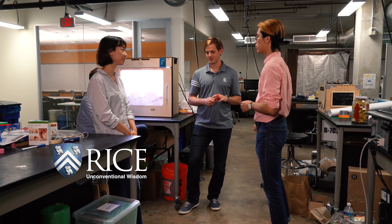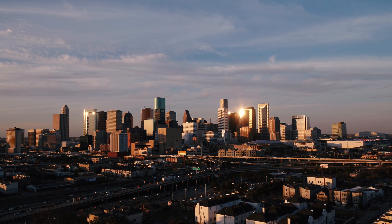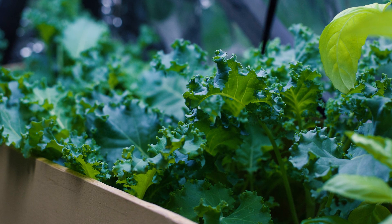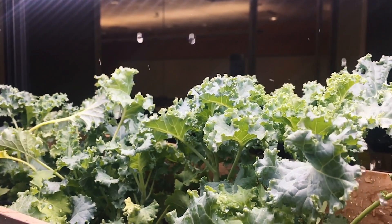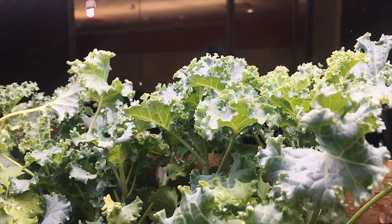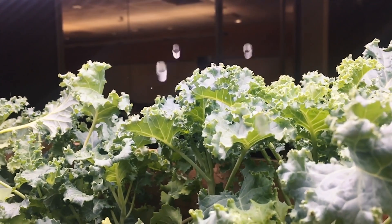We're Team Vextus. Our project is based around the idea that in a city, if you're living in an apartment, it can be really difficult to have the time or space to grow fresh veggies and enjoy them. So we built an indoor automated greenhouse that allows apartment dwellers to effortlessly grow fresh produce such as leafy greens, herbs, or root vegetables from seed to harvestable size, fully automatically.